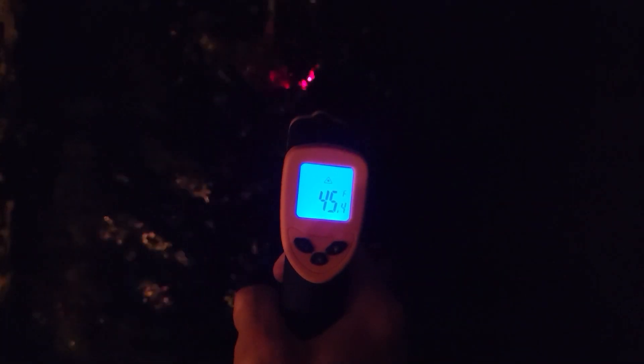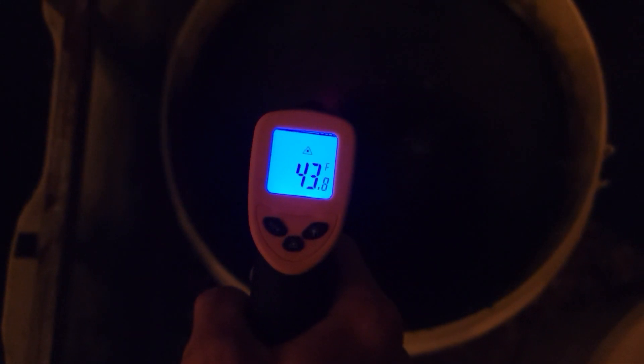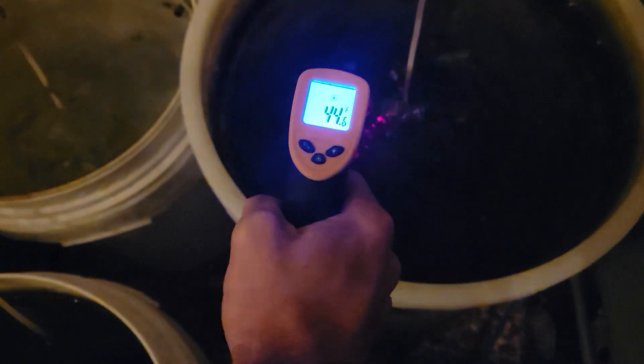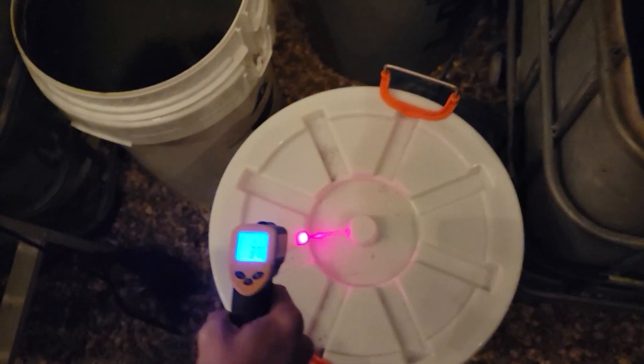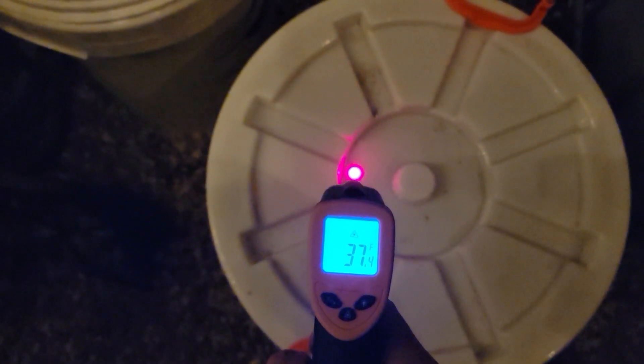To start it off, the first pond — our golden back yellow 24-carat line neocaridinas, which got us best in show at the last Orlando American Shrimp Contest — are clocking in at 45 degrees Fahrenheit. Then we've got our smallest bucket of wild neocaridinas in 43 to 44 degree water. Next up, a small trash can of painted fire reds reading 44 degrees Fahrenheit. Just to show how cold it really is outside, the top of the food can is reading at 37 degrees.